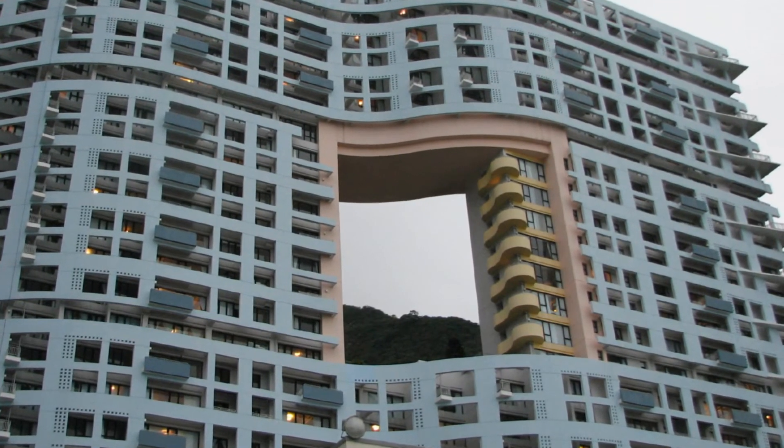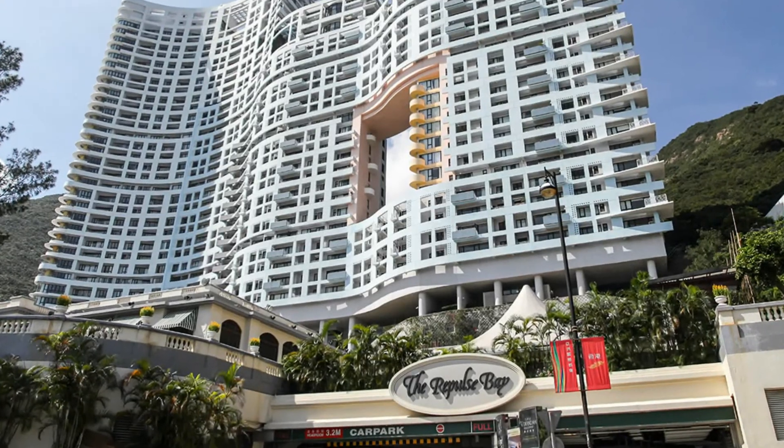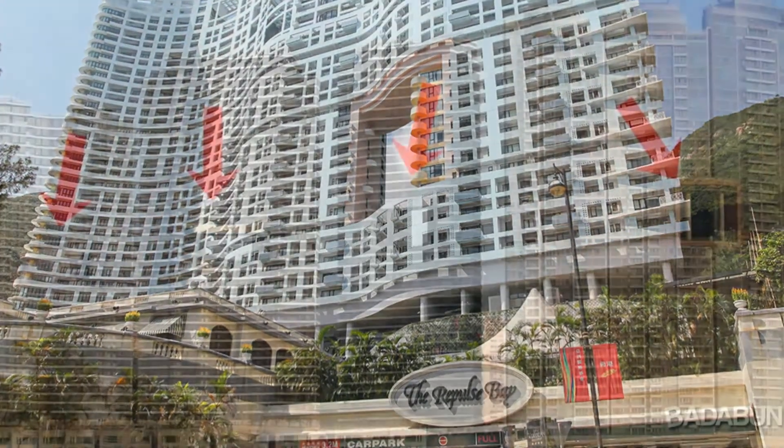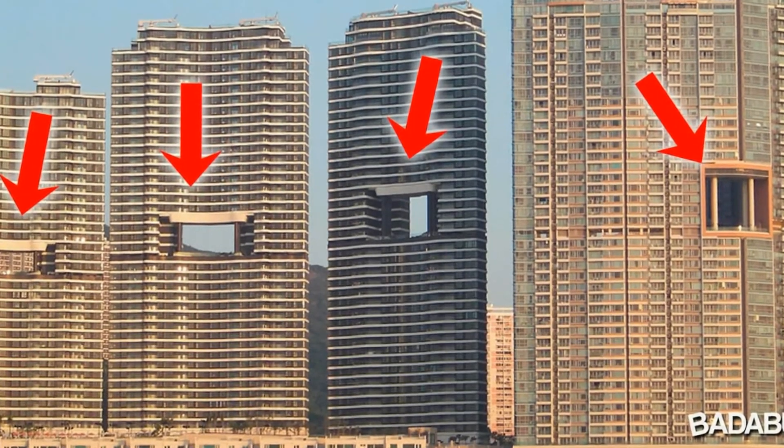In cities such as Shanghai, Hong Kong, or Kuala Lumpur, you can see tall buildings with strange holes right in the middle of the structure. It looks original and futuristic, but few people know that such things are done in order to pay tribute to eastern philosophy.